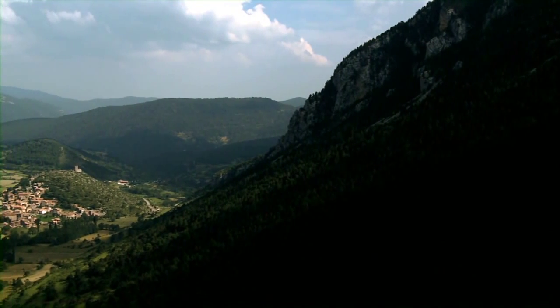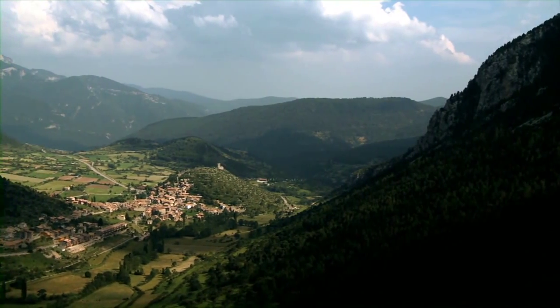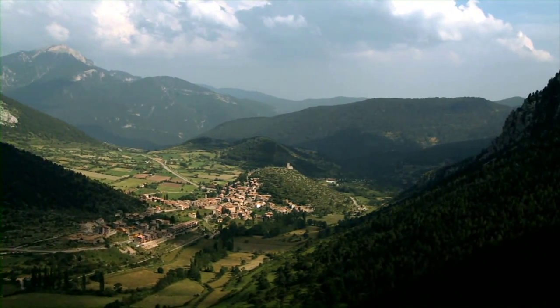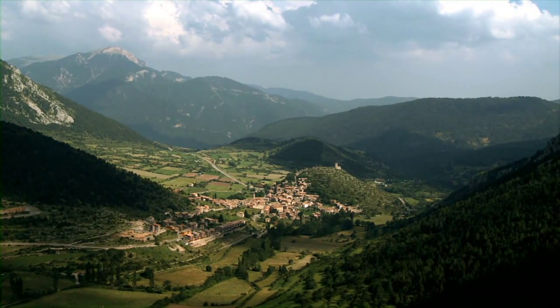Un mapa sintetitza les característiques d'un territori: els boscos, els conreus, els pobles on s'aplega la gent, les carreteres que els comuniquen... Però com s'obtenen aquestes dades? Com es capten?